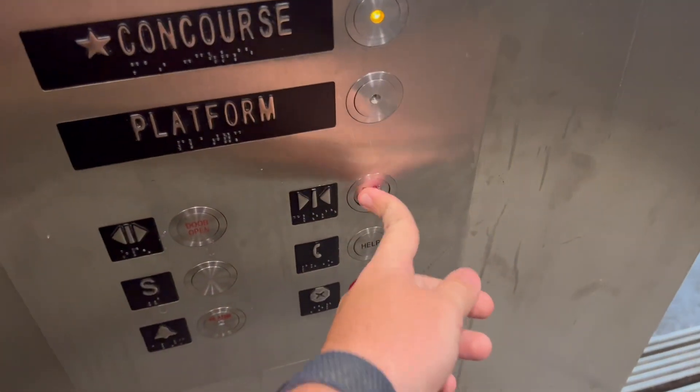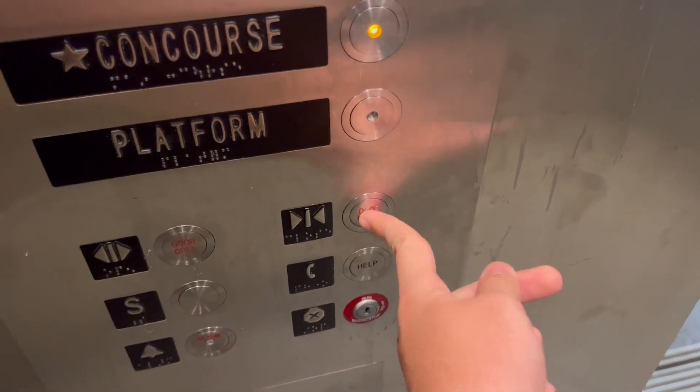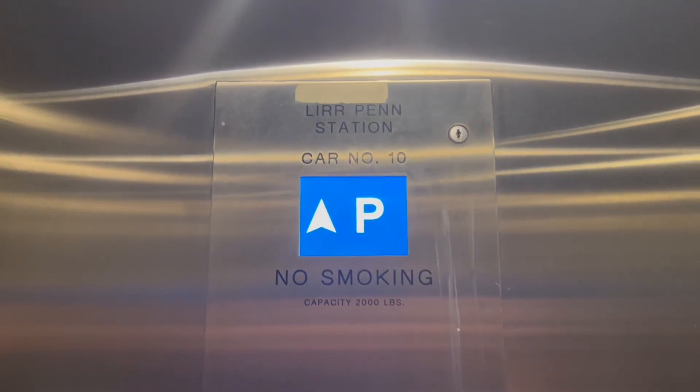That's a 2,000-pound capacity. Concourse. Here we go.